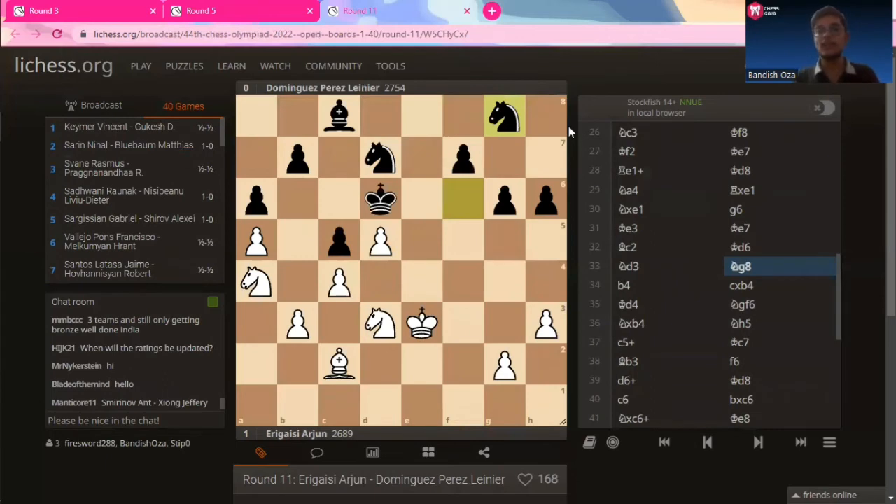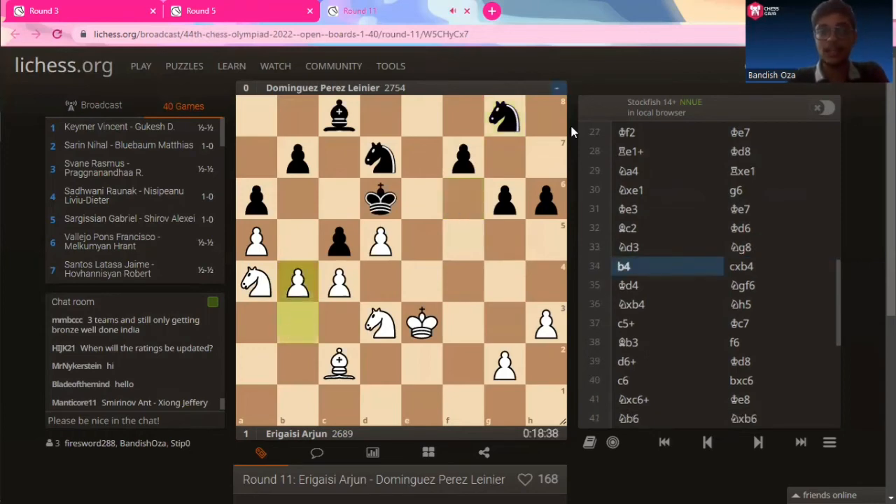Moving on to the last tactic we'll be covering in this video by Arjun — it's round 11, India versus USA, a big big match. It's Arjun versus Dominguez Perez Leinier. Again Arjun is playing the white pieces and opens with the Queen's Gambit as he does every time he plays white. The last move that black made was knight to f8. Arjun plays b4.